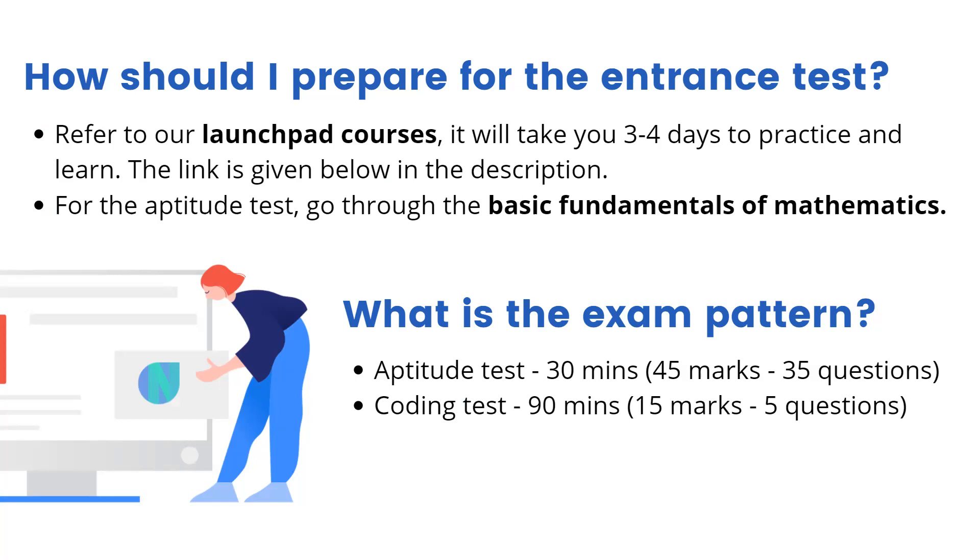There are practice questions as well. For the aptitude test, you can go through the basic fundamentals of mathematics. You can cover topics like permutation and combination, equational mathematics, and exponentials. Just go through the very basics — no need to go into the details.